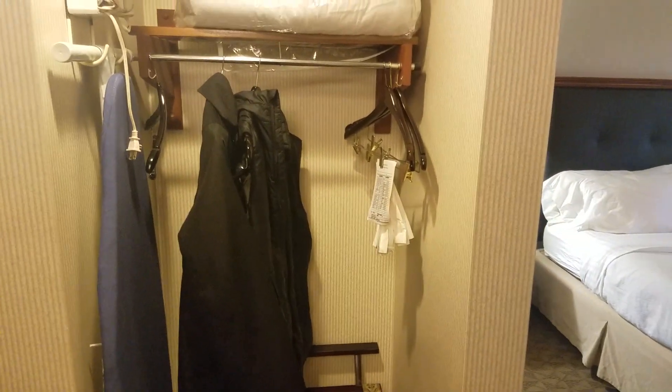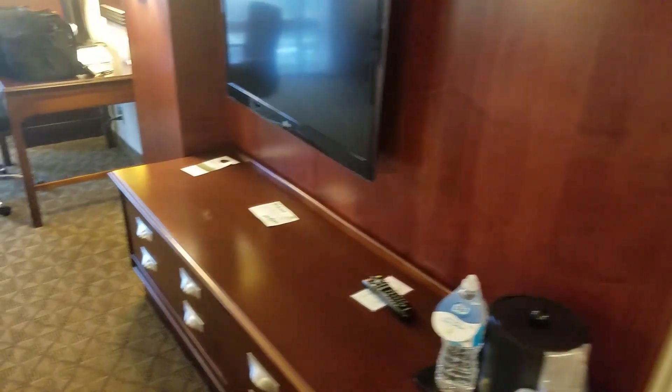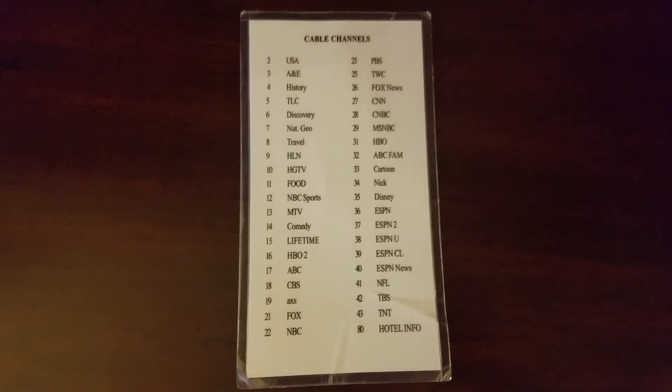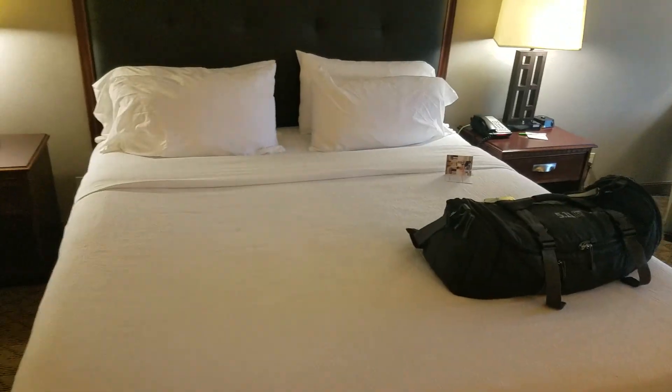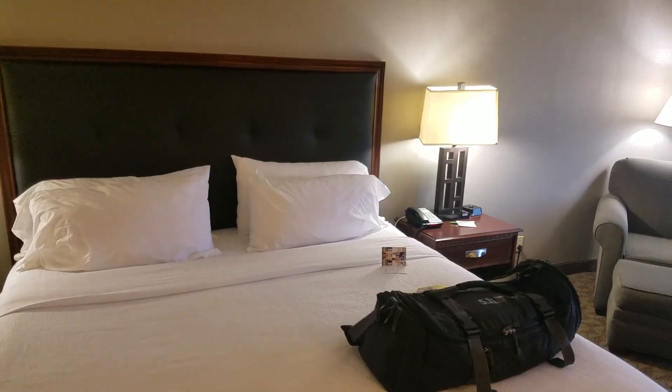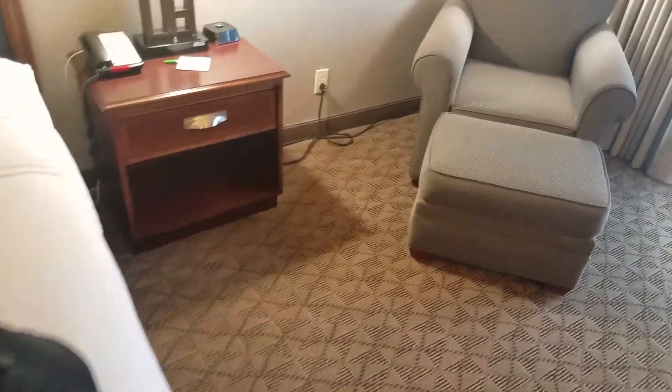We have a little closet area. They do have adjoining rooms — not taking advantage of that obviously. They have a TV with cable channels including the Food Network on channel 11. King bed, nightstand, all that good stuff.